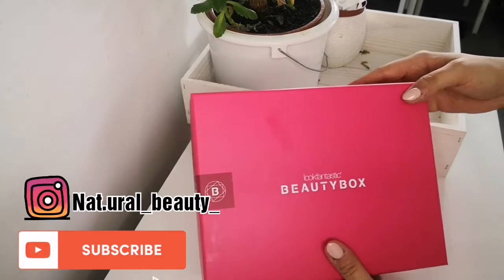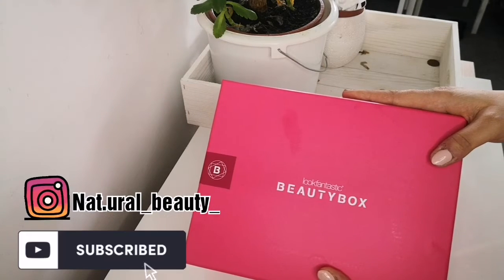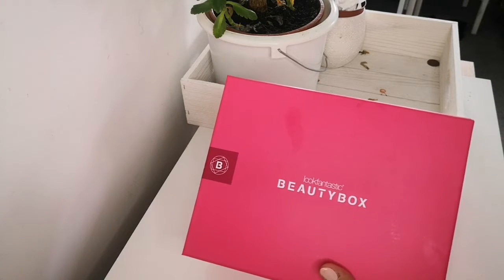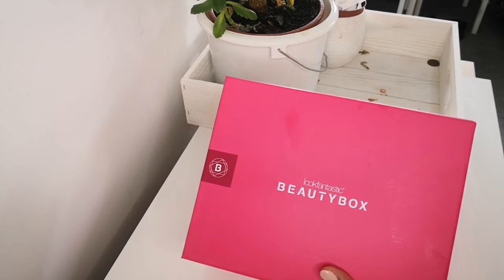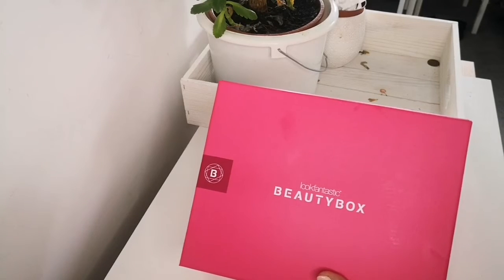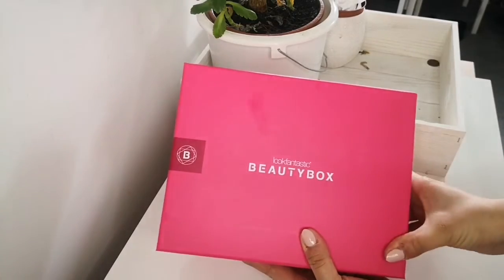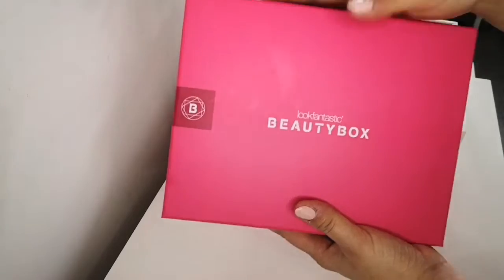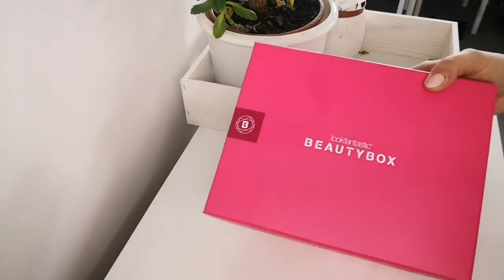This cost me 13 pounds because I signed up for the subscription box using Willow Biggs' code for 12 months. Normally if you do a monthly rolling contract it's 15 pounds with free postage and packaging. You can do six months, three months, one month rolling, or 12 months. I signed up for 12 months so my box cost me only 13 pounds with free postage and packaging, which is a great deal.